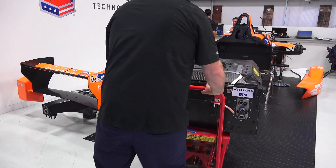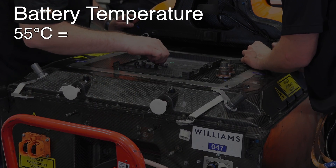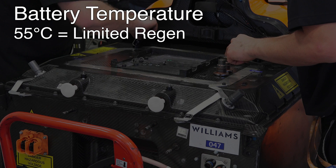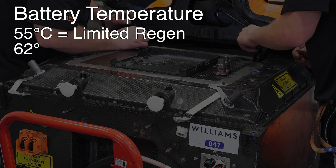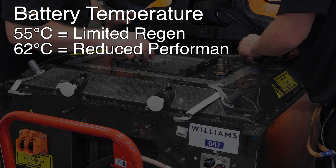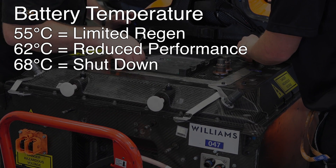Another critical item to measure is battery temperature, as it greatly impacts the performance of the vehicle. If battery temperature reaches about 55 degrees Celsius, the car's electric regeneration is limited, reducing efficiency and changing the brake bias. If the cell temperatures reach 62 degrees Celsius, the performance of the vehicle is automatically reduced. And finally, if the temperature reaches 68 degrees, the car stops.